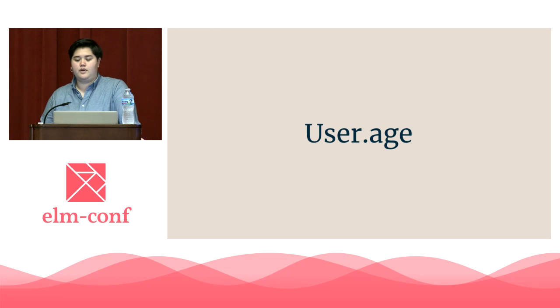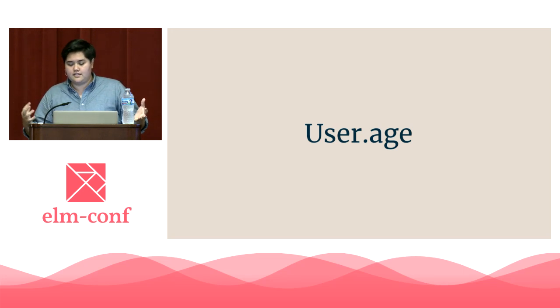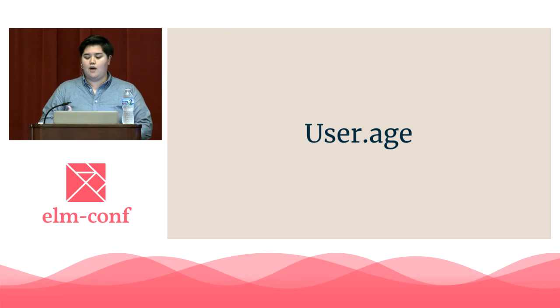User.age — what do we already know? If it compiles, it's a record. An age we can expect is an int. We can safely load that information into our working memory. Expand these expectations from this small, bite-sized piece and add layers of expectation. It allows us to build a mental model that we can fit an entirety of a huge code base into. Setting up default expectations and seeing patterns are how we're going to leverage our working memory to work faster and more efficiently. And we do this with good names.